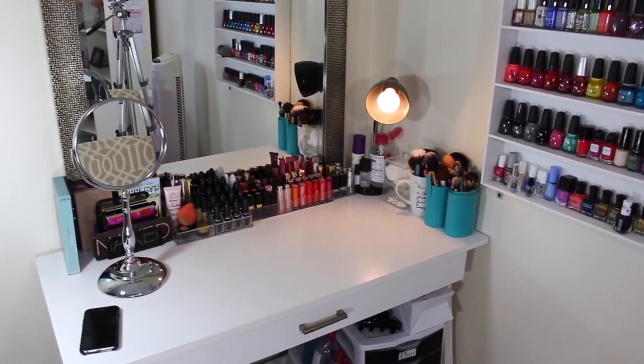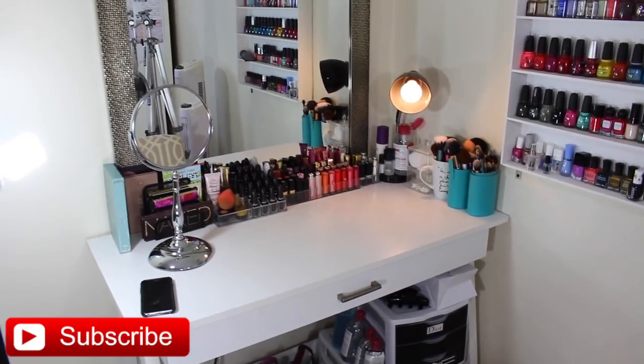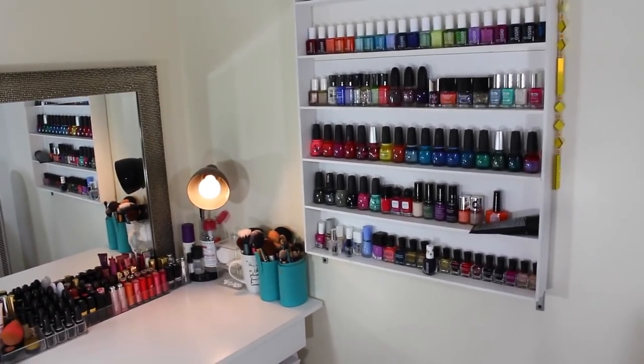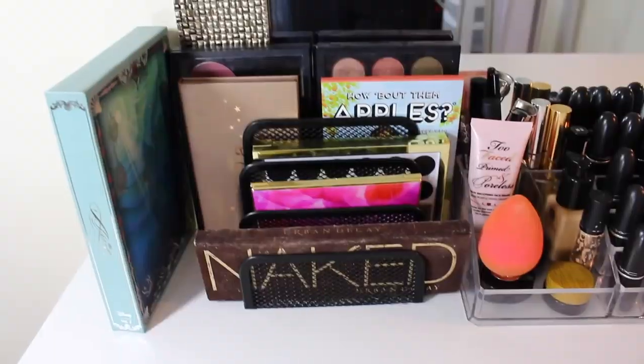Hey guys, so today I am here with a brand new makeup collection video. My desk was from Target, my mirror was from Winners, and my nail polish rack is something that Nate made for me. I can leave a link in the description bar of the video that we followed to make that shelf.